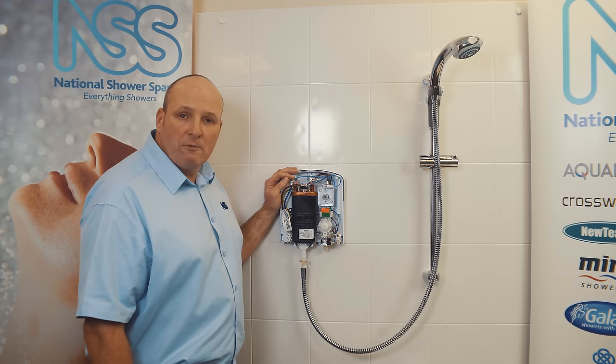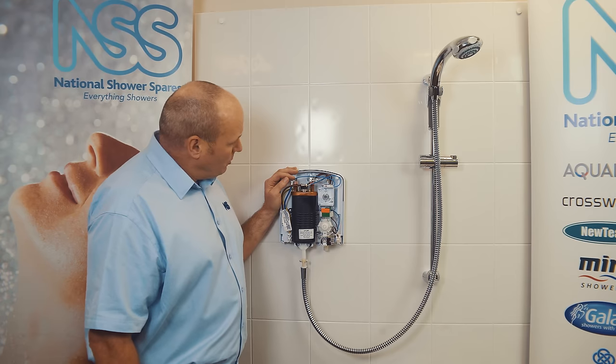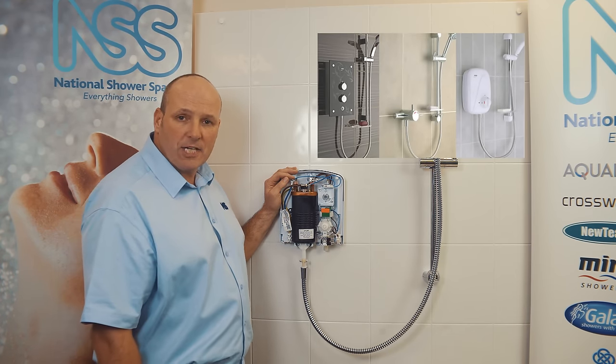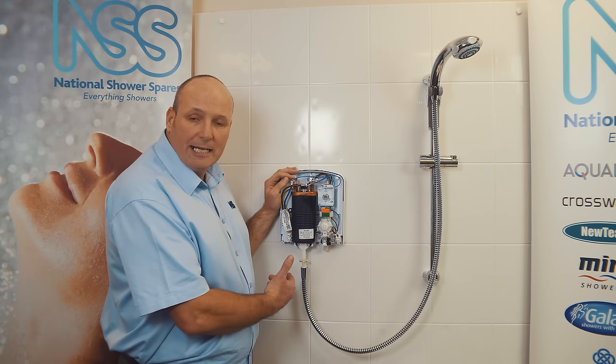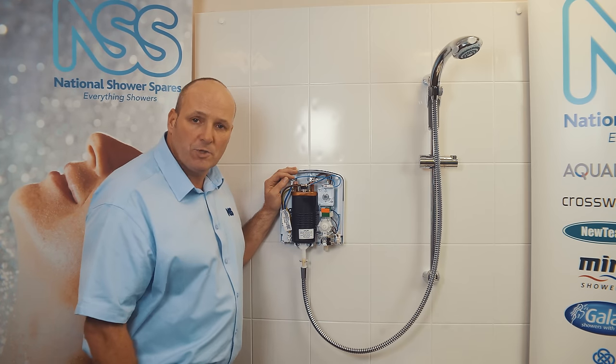So that's the three most common faults covered with electric showers. You can also check out our blog to get more information on how electric showers work. If you have further problems, such as your electric shower leaking internally, you can check out further videos on our YouTube channel.